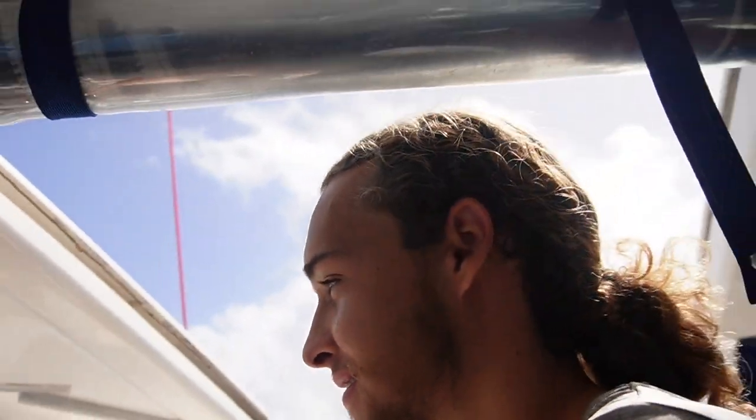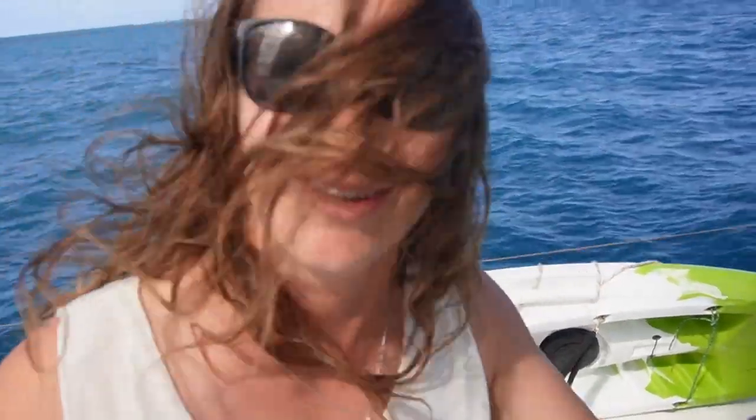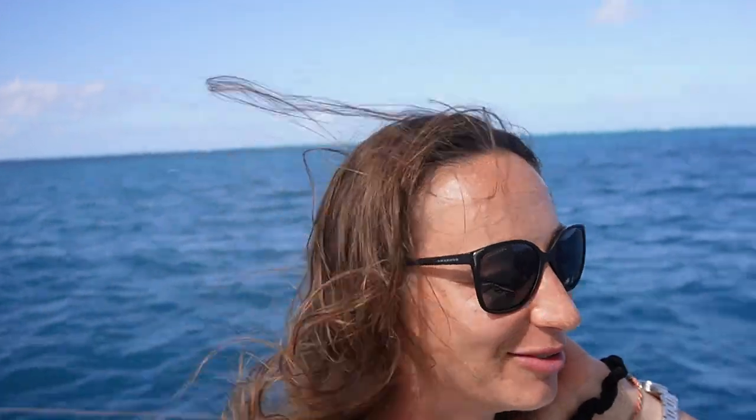We are doing 7.6 knots. As we get under the protection of the reef, behind the reef, it's amazing how the oceanic swell is just completely gone. You see the outer reef just breaking it out? That's why they call sailing in this lagoon 'bathtub sailing' — it's so sheltered, like a bathtub.